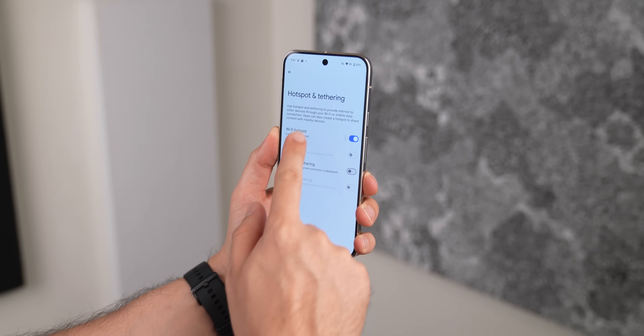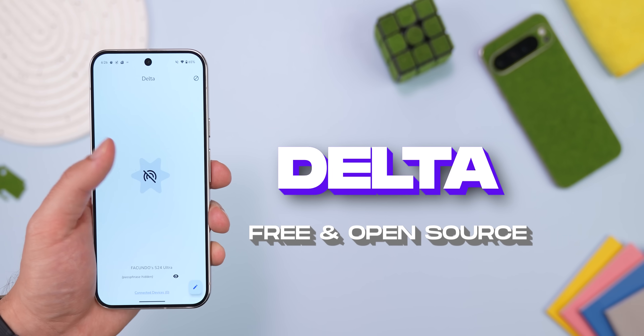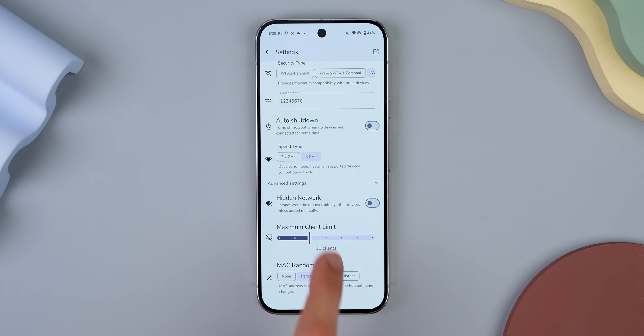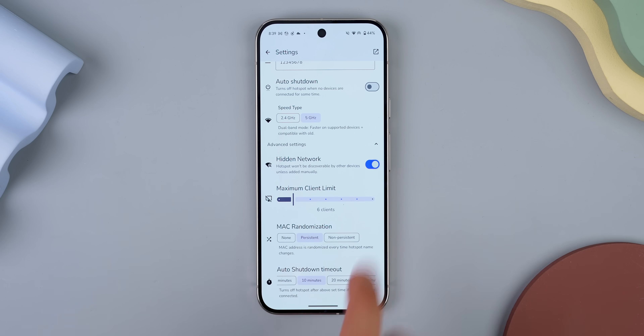Now look, Android's built-in hotspot feature is fine, but Delta makes it way better by giving you more control. It adds extra features like letting you limit how many devices can connect, set the exact time for when it should auto shut down if no devices are connected, or even hide your hotspot completely so that only people who know the exact name can join.